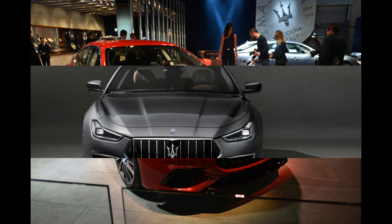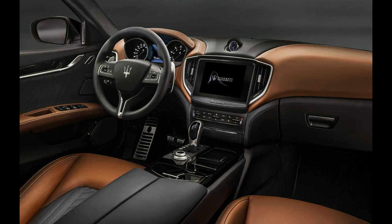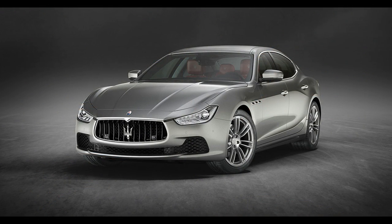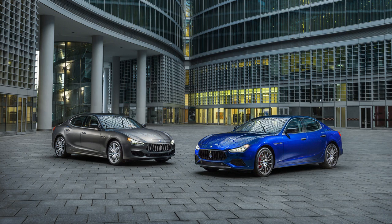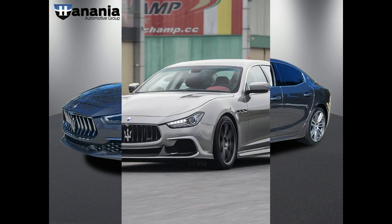Key ingredients of the Grand Sport Pack include Maserati's adjustable Skyhook electronic dampers, paddle shifts, racier seats and more sporting design details.